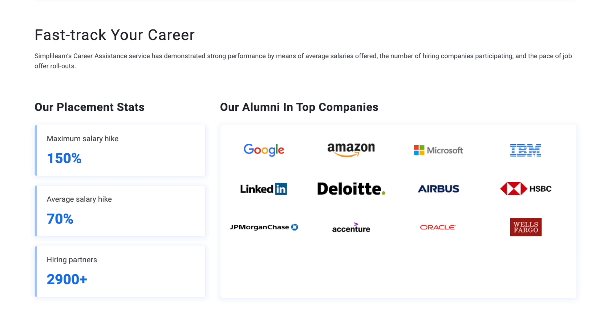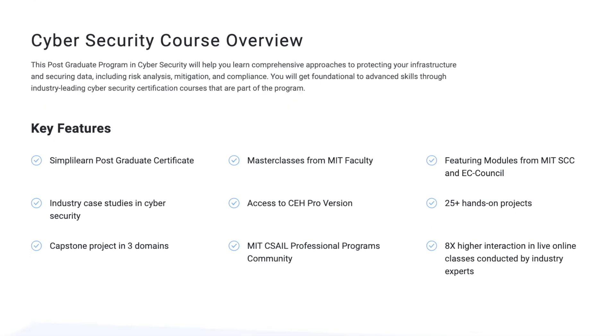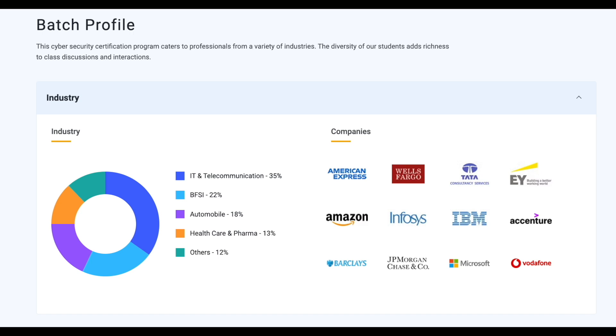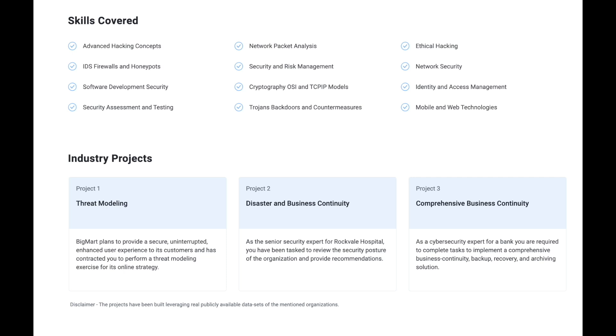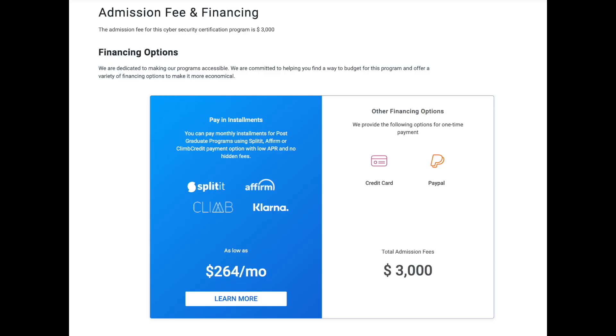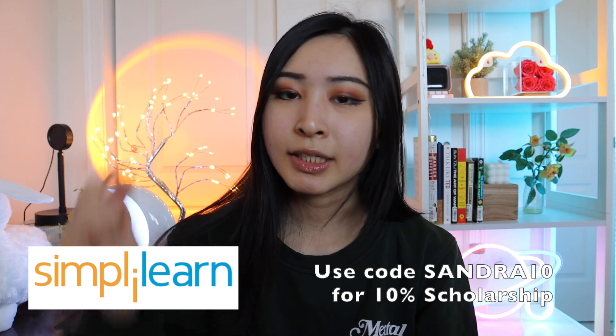Top alumni from the Simply Learn postgraduate program include professionals at Google, Amazon, Microsoft, IBM, LinkedIn, and JP Morgan. At the end of the program you'll receive an EC-Council learning kit and exam voucher, six months free access to CEH labs, plus 25 hacking challenges. Fields covered include ethical hacking, risk management, advanced hacking concepts, and mobile and web technologies. You can pay via monthly installments for as low as $264 a month with no hidden fees. Use my code sandra10 for 10% off.